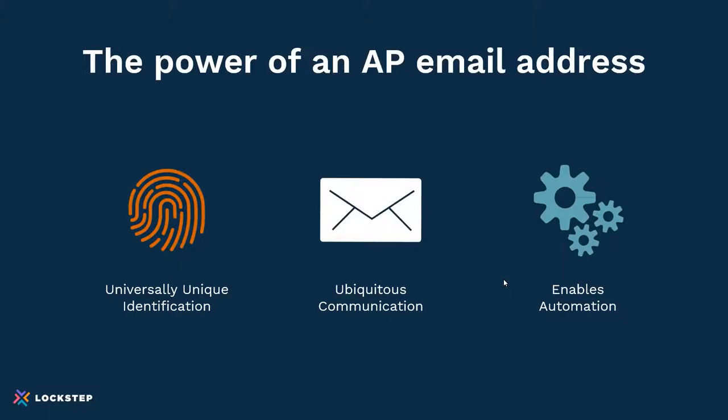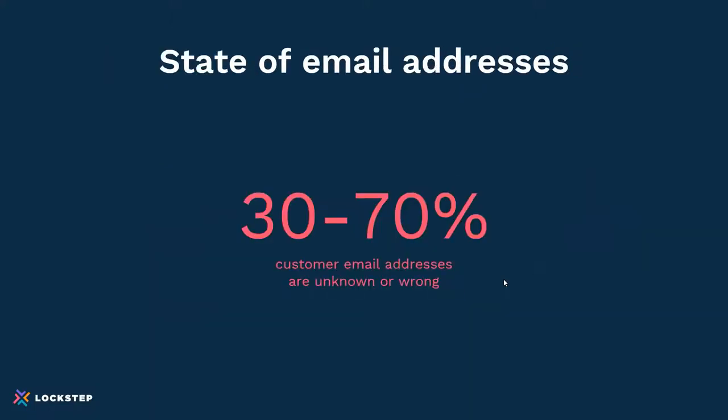Email addresses also let you communicate with any company on the globe, allow you to automate communications and trigger workflows, saving you from manual effort. But here's the rub: do you have all your customers' AP department emails? You may have been in business for 20 to 30 years and many processes are probably still paper-based. When we engage companies in digital transformation, there are anywhere from 30 to 70% of customer records that are either without an email or have the wrong email address — such as the email of the buyer rather than the AP department.